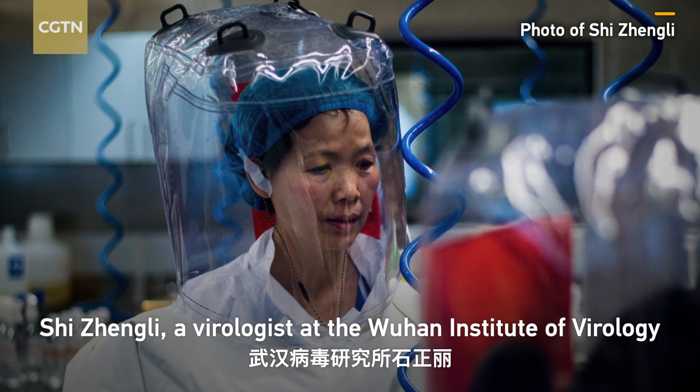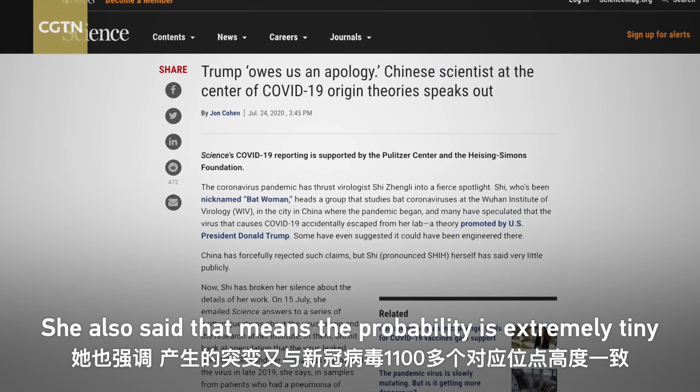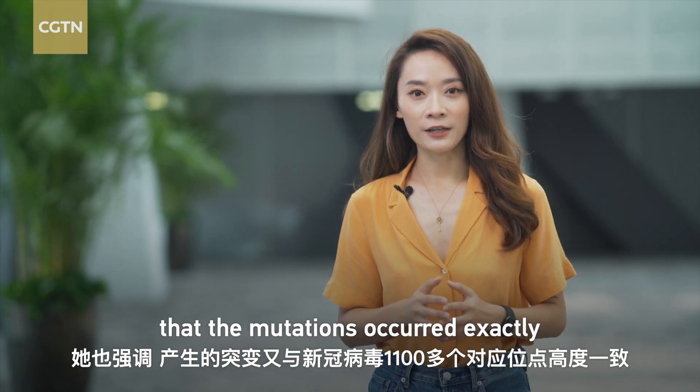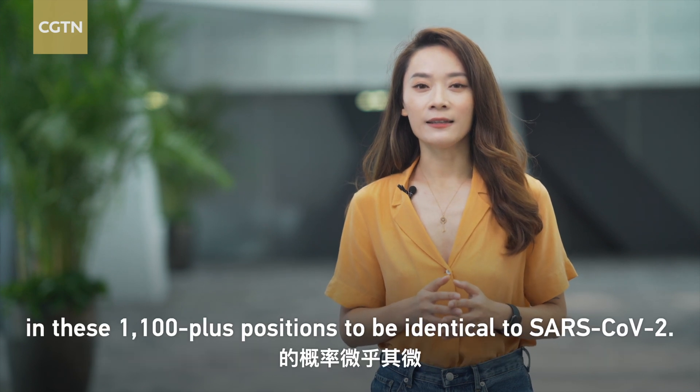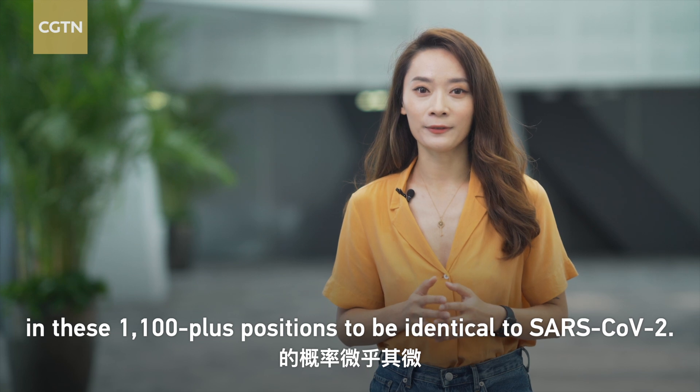Shi Zhengli, a virologist at the Wuhan Institute of Virology, told Science magazine in July that the possibility is extremely tiny that the mutations would occur in exactly these 1,100-plus positions to be identical to SARS-CoV-2.